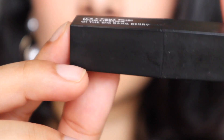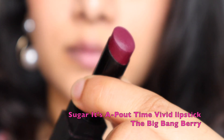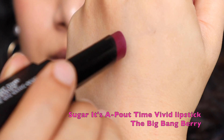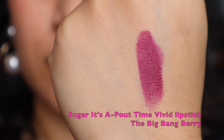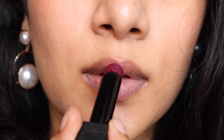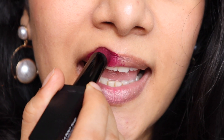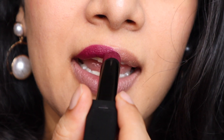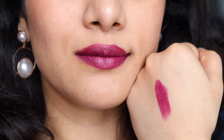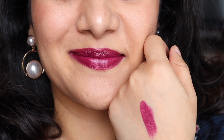The first shade is by Sugar — it's the 'About Time Vivid Lipstick' in the shade 'The Big Bang Berry.' This is a deep plum berry shade with vine undertones. It is a beautiful option for night wear and would complement warm skin tones very well. For dusky to deeper skin tones, it can be a great everyday wear. It has no shimmer or frost at all — a perfect deep plum shade.